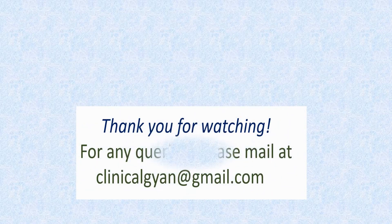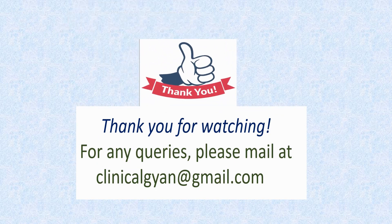Thank you for watching this video. If you like this video, please hit the like button and don't forget to subscribe to our channel. Thank you.